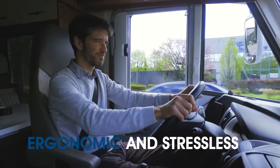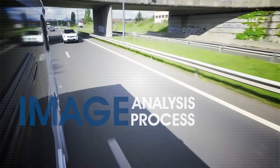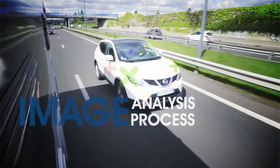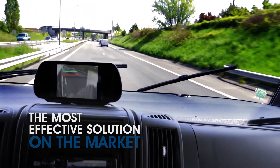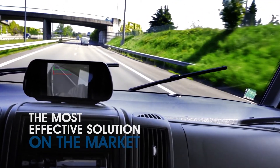This solution is very ergonomic and stressless for the driver. It is based on image analysis for unprecedented results compared to other solutions. It is the most effective detection system on the market today. It works day and night and in any weather.